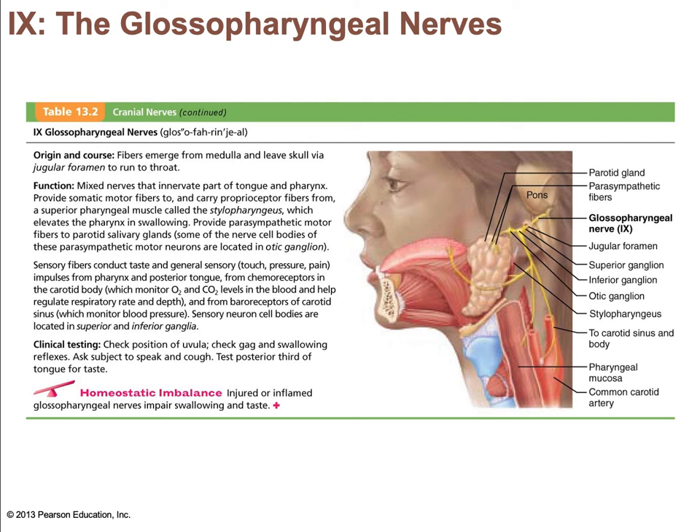The glossopharyngeal nerve has fibers from the medulla that leave the skull through the jugular foramen and run into the throat. Motor functions include innervating part of the tongue and pharynx for swallowing and providing parasympathetic fibers to the carotid salivary glands. Sensory fibers conduct taste and general sensory impulses from the pharynx and posterior tongue, and impulses from the carotid chemoreceptors and baroreceptors. In summary, it handles taste from the tongue and plays a role in adjusting blood pressure as well as the rate and force of heart contraction.